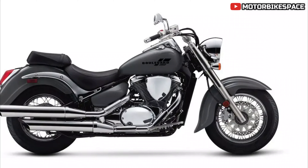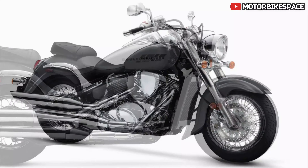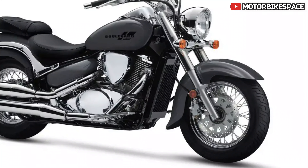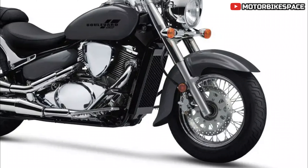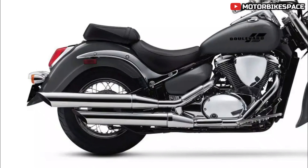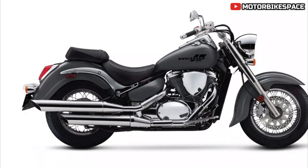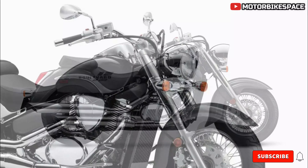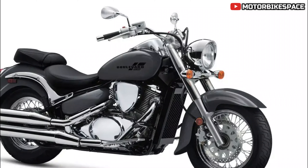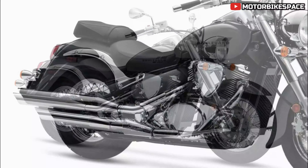The 805 cubic centimeter V-twin engine is fuel injected, providing smooth and reliable power delivery. The engine's rumble is channeled through dual pipes, ensuring the bike not only looks good but sounds great. The auto fast idle system automatically adjusts engine speed, while an innovative 3D-mapped digital ignition system using a throttle position sensor helps boost low-down torque. Engine power is managed through a smooth-shifting five-speed transmission and a low-maintenance shaft drive.